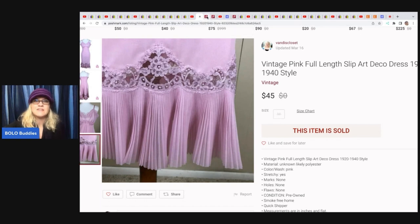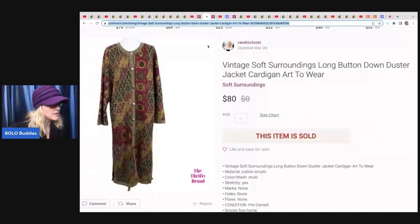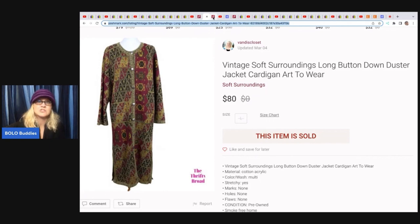She also sold this vintage Soft Surroundings long button-down duster jacket. I would not have known that was a duster, so that is a great keyword. She got this at the Bins as well — probably a little heavier, so closer to four or five bucks. And it sold for $80. On Poshmark, the buyer typically pays the shipping.